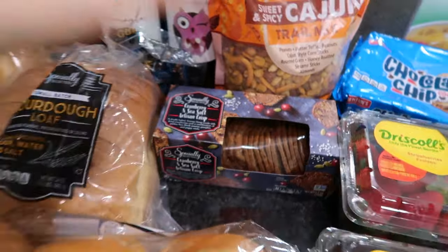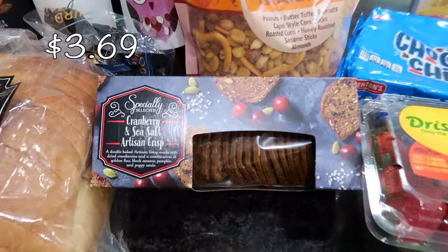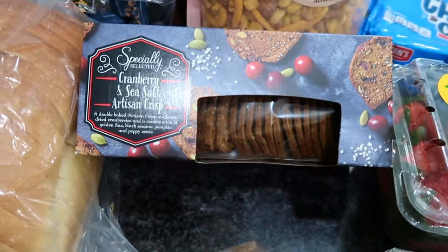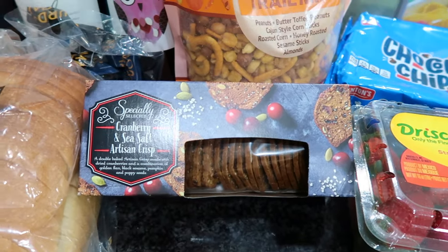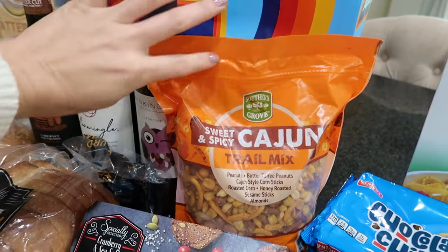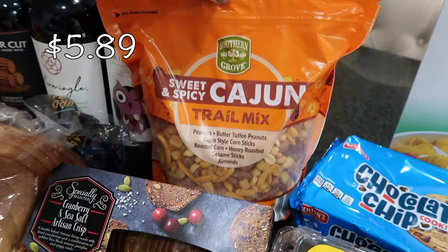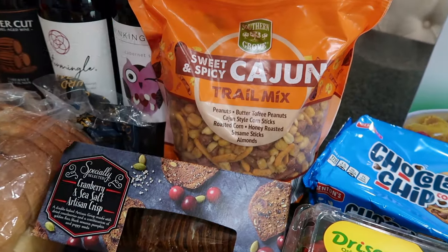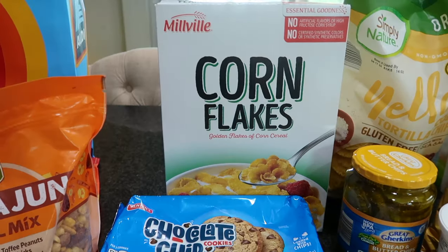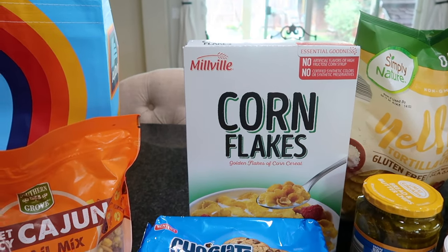I didn't realize they sold three different types of these crackers — they remind me of the Trader Joe's crackers. Last time I got the raisin ones and they were delicious. This one is cranberry and sea salt. I'll probably try the third variety next time. My kids really like the Trader Joe's spicy pub mix, and this one is a sweet and spicy Cajun trail mix with a variety of snacky items — a good after-school snack.